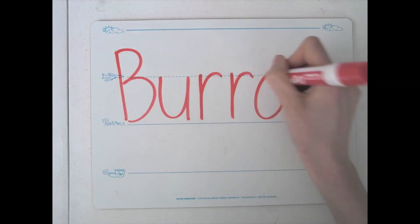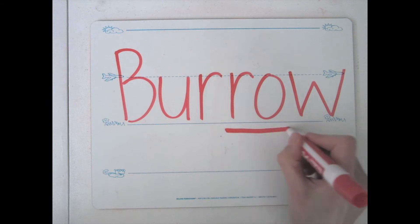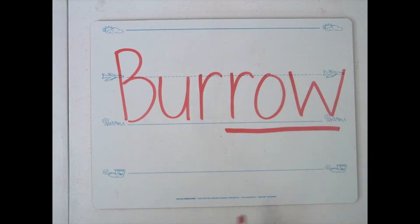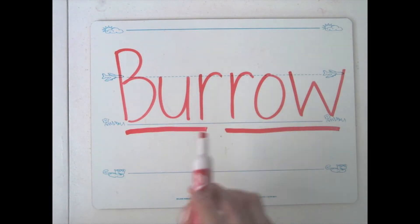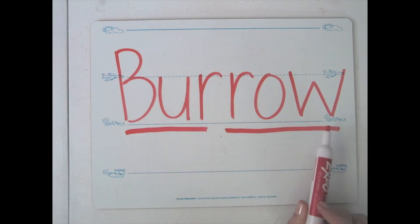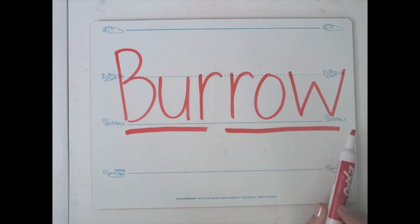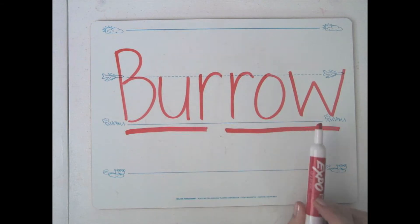Let's try an example. When I look at this word, the first chunk that I see is the word 'row.' The next chunk that I see is 'buh-er.' Let's put these two chunks together: buh-er-row, buh-er-row. Let's say that a little bit faster: burro, burro. Burro is a word that you will see in this book.